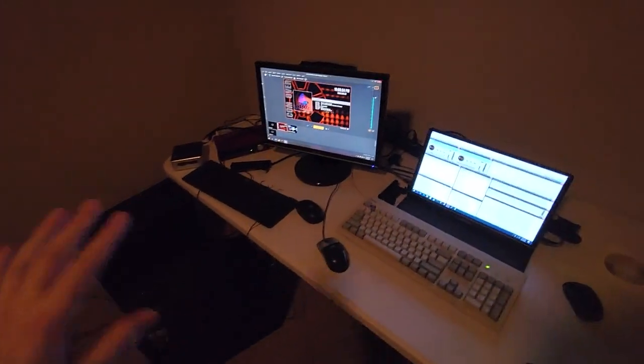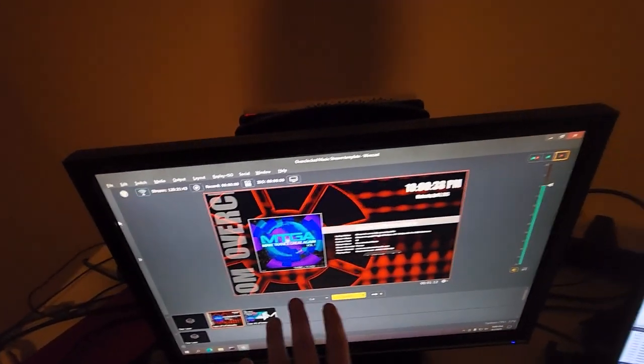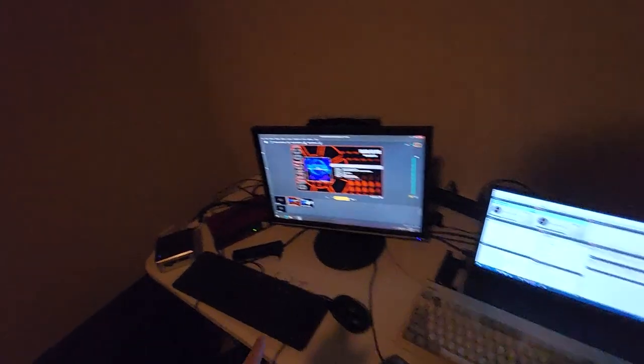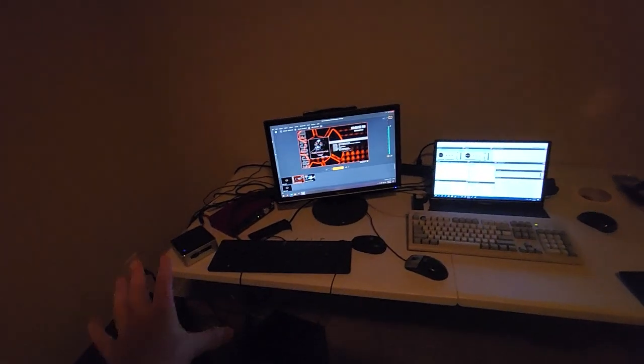The rest of the stuff in here is related to my record label. There's a computer running a 24/7 video stream on OverclockedMusic.com, a Shoutcast server running 24/7 audio radio for Overclocked Music, and an IRC chat server that I set up. All this is basically the Overclocked Music backend running in this room.